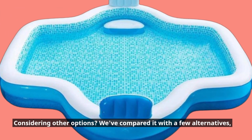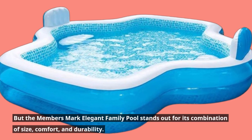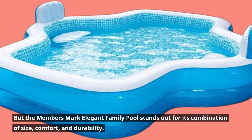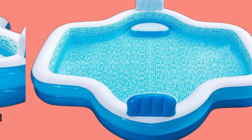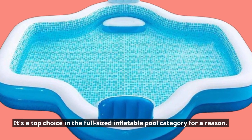Considering other options? We've compared it with a few alternatives, but the Members Mark Elegant Family Pool stands out for its combination of size, comfort, and durability. It's a top choice in the full-sized inflatable pool category for a reason.